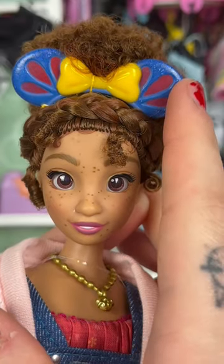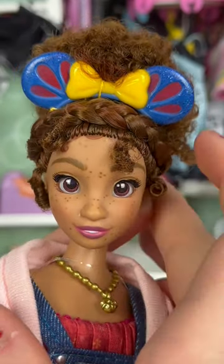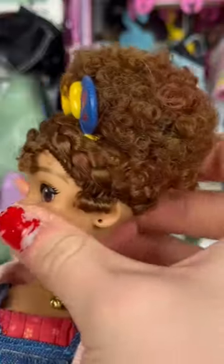We have some classic Mickey ears up here that look like Snow White's sleeves, and gorgeous curly hair tied up into a little bun.